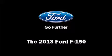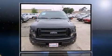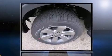The 2013 Ford F-150. It features 4-wheel drive capabilities, a durable automatic transmission, and a 5-liter 8-cylinder engine.